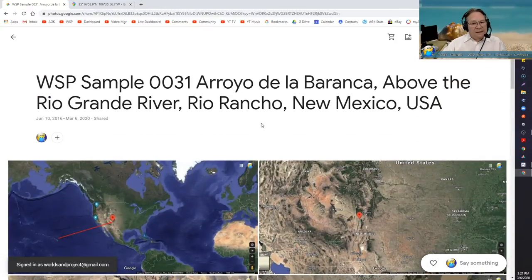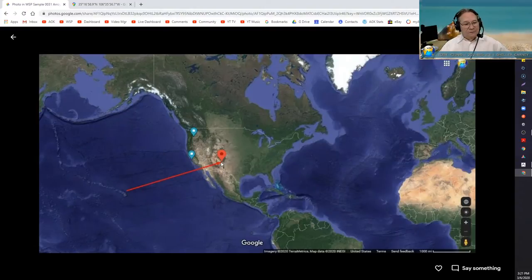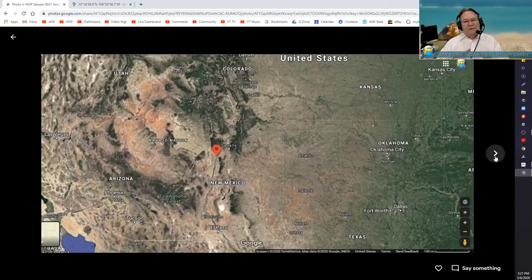I'll share the link to the Pocket Field Notes pages, but for $1.99 just download it — it's very easy to learn and easy to use even if you're fumble-fingered on a cell phone. This link in the description box is the Arroyo de la Barranca above the Rio Grande River, Rio Rancho, New Mexico. Rio Rancho is south of me — the maps show it's about eight minutes away, which is about right. The point is: you don't have to travel far to collect a sand sample, and you don't even have to be near water.